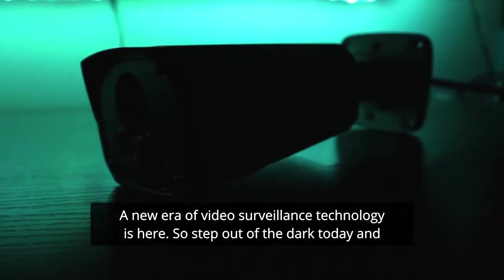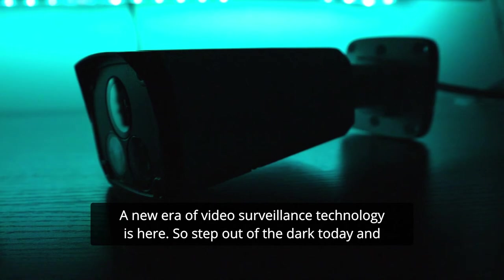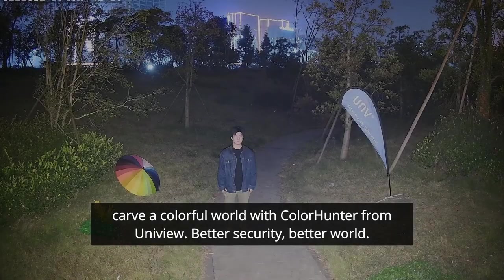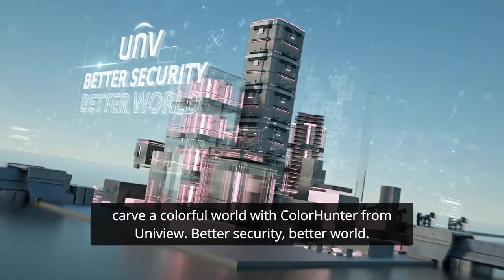A new era of video surveillance technology is here. So step out of the dark today and carve a colorful world with ColorHunter from Uniview. Better security, better world.